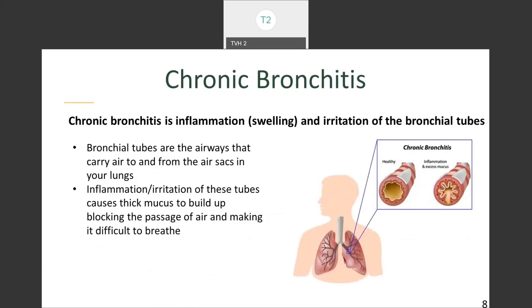Chronic bronchitis is inflammation, swelling, and irritation of the bronchial tubes. Emphysema affects the alveoli, while chronic bronchitis affects the bronchioles. Bronchial tubes are the airways that carry air to and from the air sacs in your lungs. Inflammation of these tubes causes thick mucus to build up, blocking the passage of air and making it difficult to breathe.